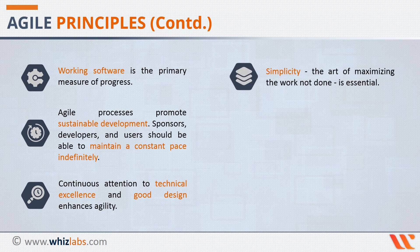The tenth principle states that simplicity — the art of maximizing the work not done — is essential. In the majority of projects, roughly around 20% of the features and functionalities get used. Focus on this 20%; do not focus on features that will hardly be used. The Agile methodology focuses on getting the plain vanilla version up and running first. This not only mitigates risks but also helps boost project sponsors' confidence.